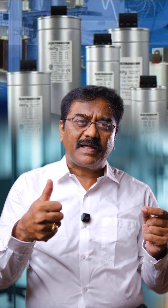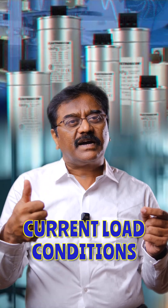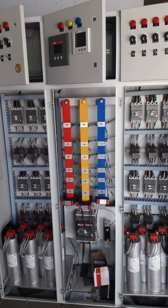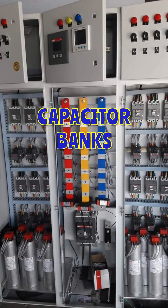We can overcome this issue in two simple steps. Step one: we need to do an audit and find out exactly what additional KVAR capacitor is required for the current load conditions. Step two: we need to inspect the existing power factor panel and validate the healthiness of the capacitor banks and the switchgear components.